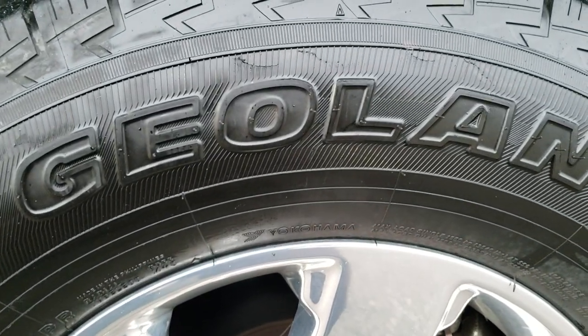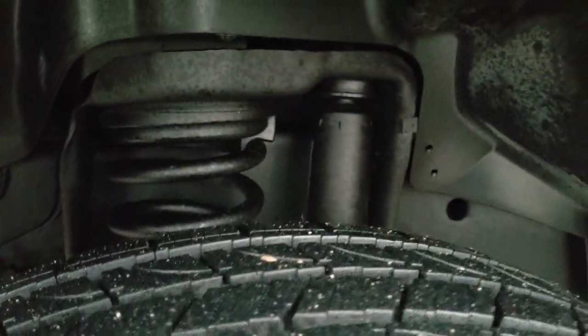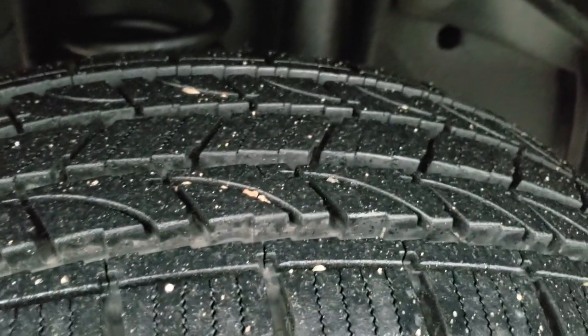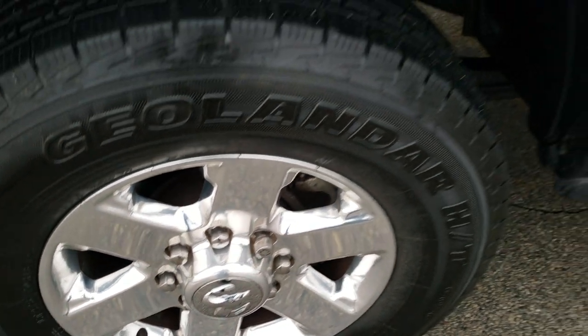This one has like-new Yokohama Geolander LT275/70R18 tires and they have just about all the tread left — very new tires, you can still see the little wear knobs on them. It has polished aluminum 18-inch rims.